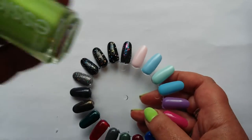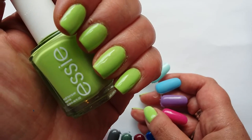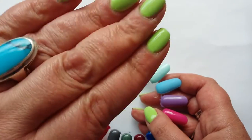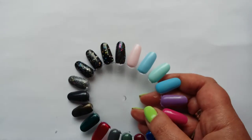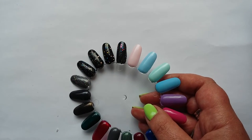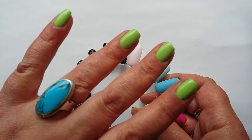On my nails is Essie Vibrant Vibes. I absolutely love this shade. The formula was terrible — really watery and chalky and took like three coats to be opaque — but I just love this colour. It's not impossible to work with.